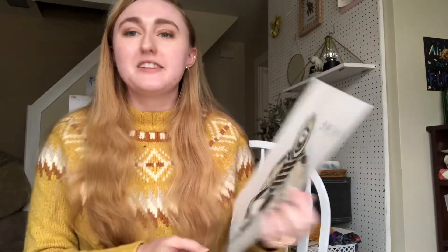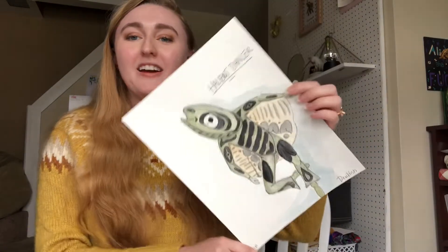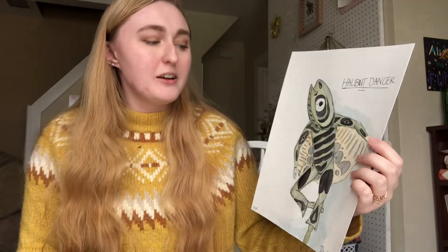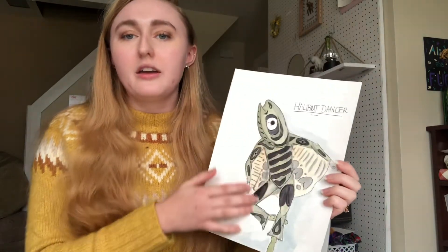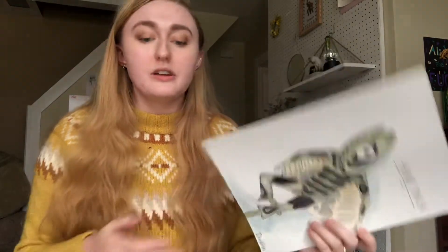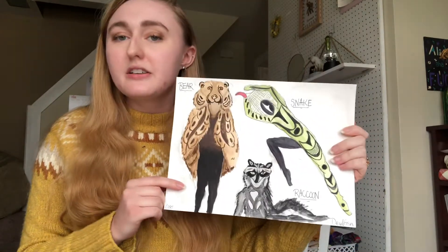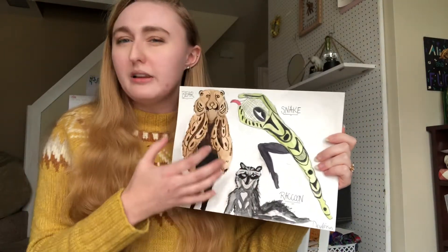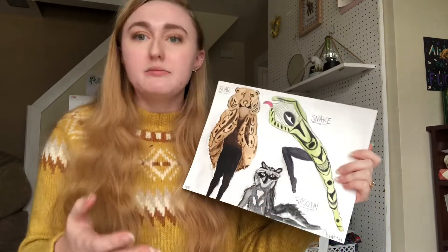One of my favorites is the halibut dancer. I really did want it to look like a real fish was dancing on stage. But I wanted to still incorporate that artwork and that artsy feeling. So I did the same thing with these three characters — the snake, the bear, and the raccoon. They almost look realistic, but also they have this storybook quality to them.